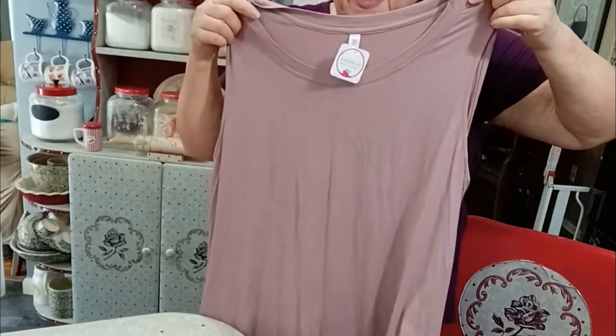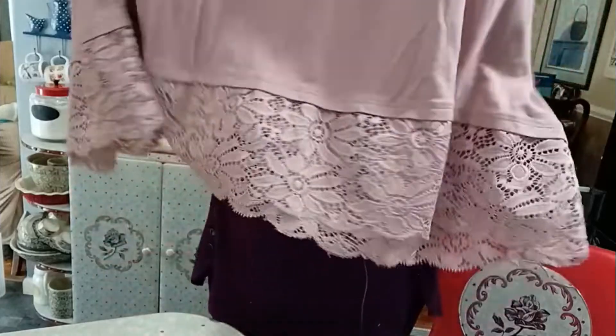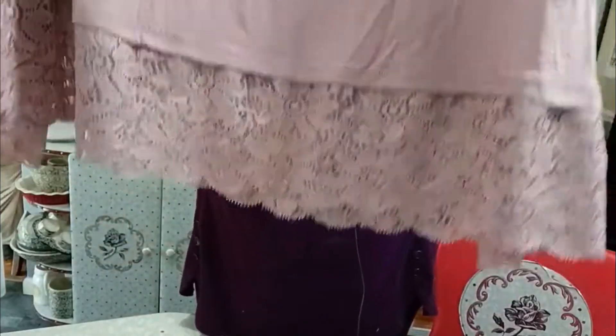I've opened the box — the package I should say — to save a little time, and now I'm going to show you what they sent. The first is this pretty mauve colored, long, extremely soft, flowing, dressy tank with pretty monochromatic lace on the bottom.